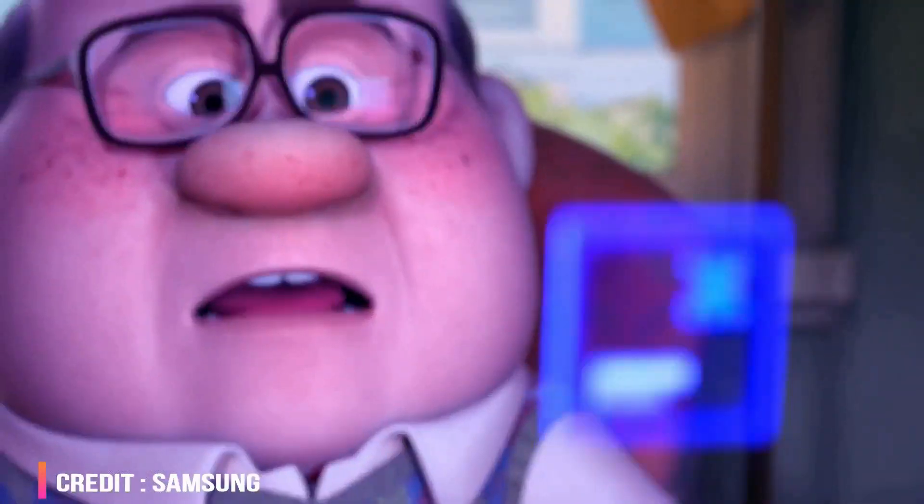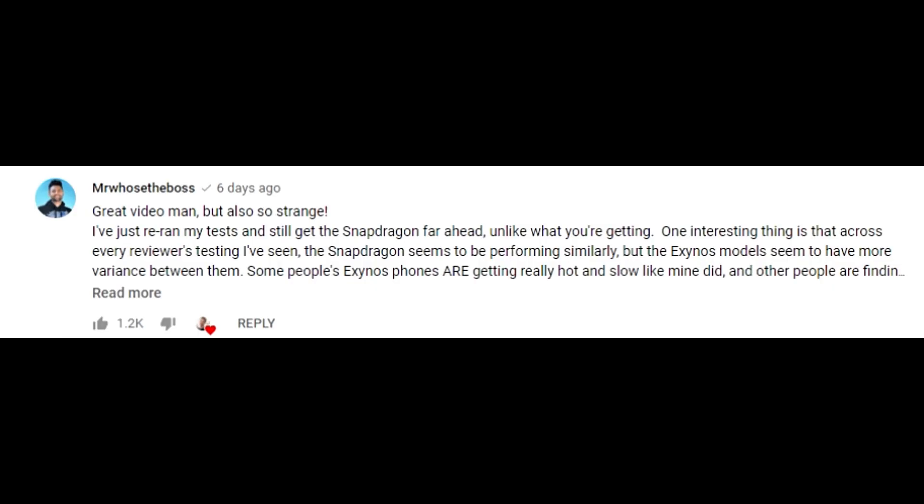So what's going on with the Exynos Galaxy S21 all over the world? Let's read the comment Mr. Who's the Boss left on TheTechChap's video. He says: 'Great video, but also so strange. I re-ran my tests and still get the Snapdragon far ahead, unlike what you are getting. One interesting thing is that across every reviewer's testing I've seen, the Snapdragon performs similarly, but the Exynos models seem to have more variance between them — some getting really hot and slow like mine, and others doing just fine.' He re-ran all his tests and gets similar results to his original video.